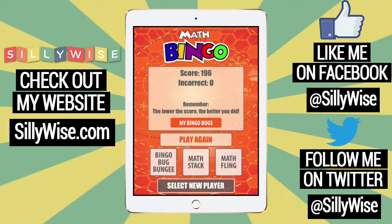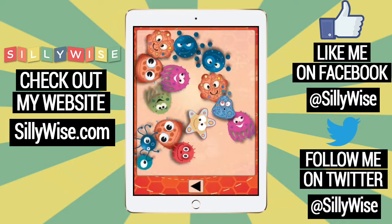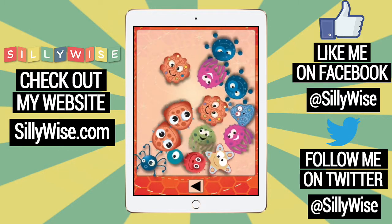I also love the funny bug characters that you can play with. Watch how I can turn them and make funny noises. This is not really educational but it's fun.